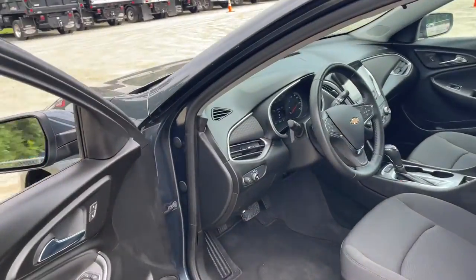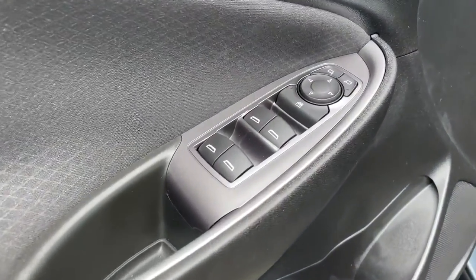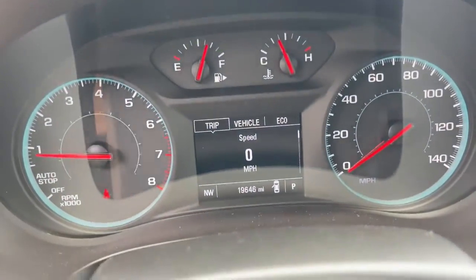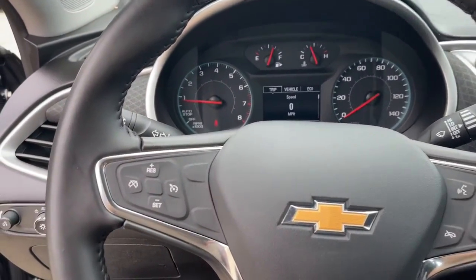The following are some of this vehicle's highlighted options: keyless entry, power driver seat, electronic stability control, aluminum wheels, intermittent wipers, tire pressure monitoring system, trip computer, power windows, bucket seats, cruise control.